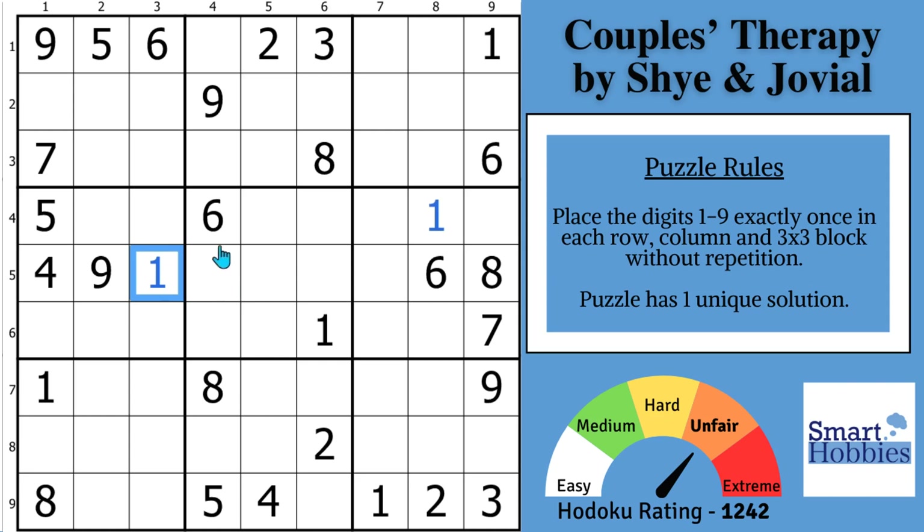A bonus tip I'm going to give you right now is to look for what you call telegraphing — that's when a setter puts something into the puzzle to get your eyes on it. You'll probably notice when you first start out there's a lot of filled-out givens along outer rows and columns, so let's fill that out and see what that means to us.